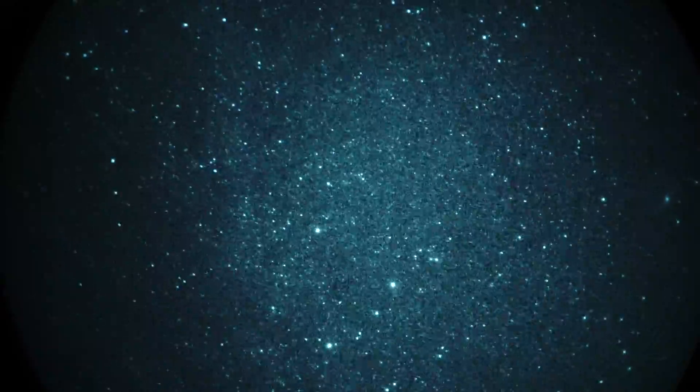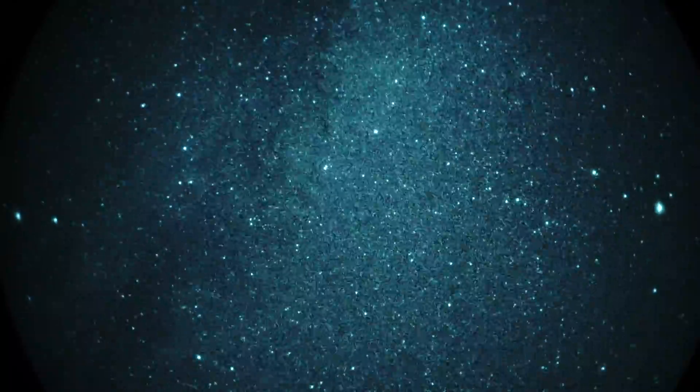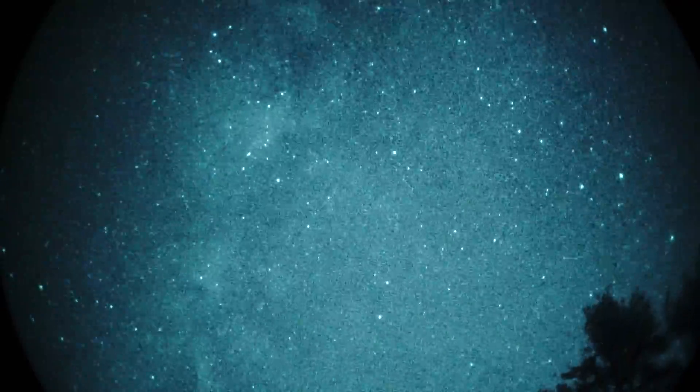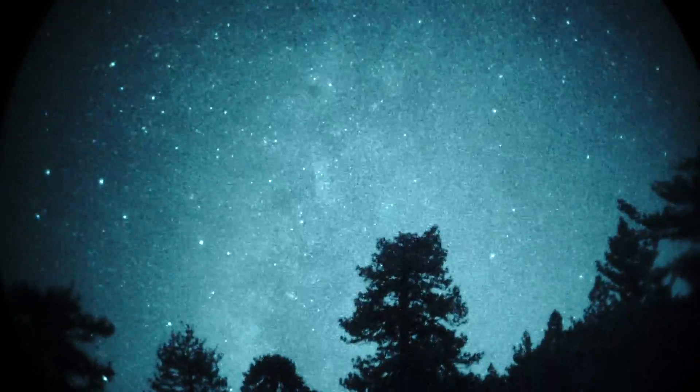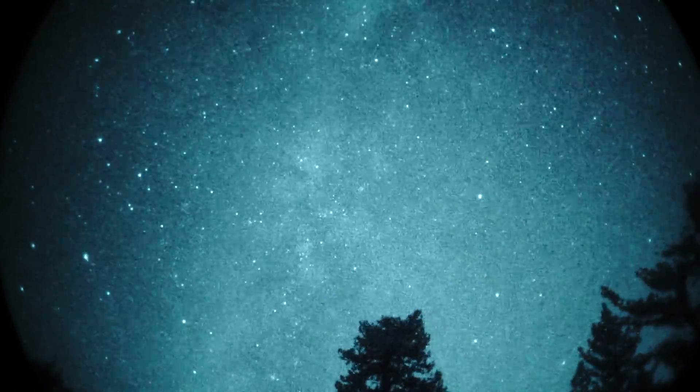We'll go back up again, just do a sweep one more time the other way. Going back up to the zenith, into Cygnus. The Milky Way is running left to right. Then we'll come back down. All handheld, 1x view, F1.2 optics in front of the image intensifier tube — standard night vision lens, F1.2 27mm lens. And then we're back looking south into Sagittarius. So there you have the Milky Way in 1x real time.